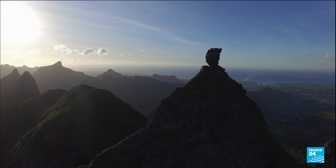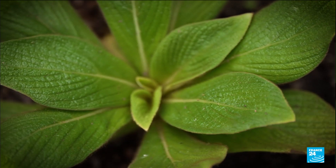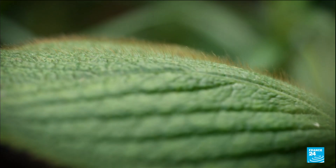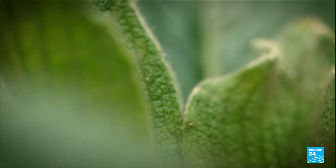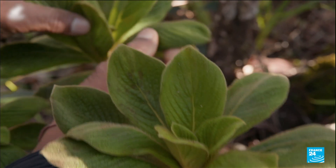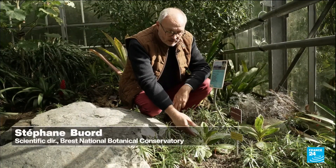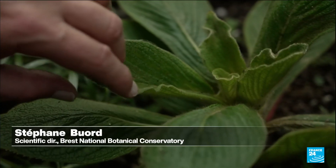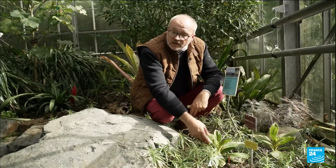It's a story of a resurrection. 30 years ago, this shrub, which only grows in Mauritius, was declared extinct. Cylindrocline lorencei could no longer be found anywhere on Earth. The main reason this plant disappeared from its habitat was the proliferation of invasive plants — it was smothered and eliminated from its natural habitat.